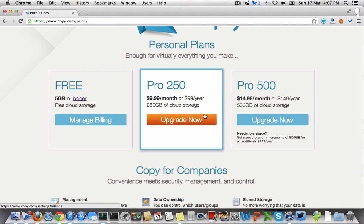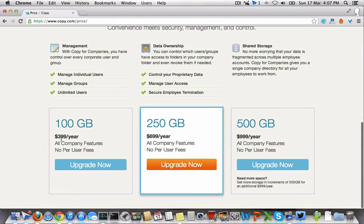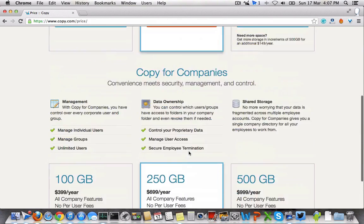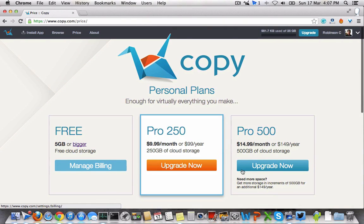Currently, there are two basic plans available. Other than the free one, you can get 250 GB of cloud storage by paying $9.99 per month. If you want more storage like 500 GB of cloud storage, you can get it for $15 per month. They also have some enterprise packages to get more storage like 100 GB, 250 GB or more. You can get a custom quote from copy.com by contacting them directly.